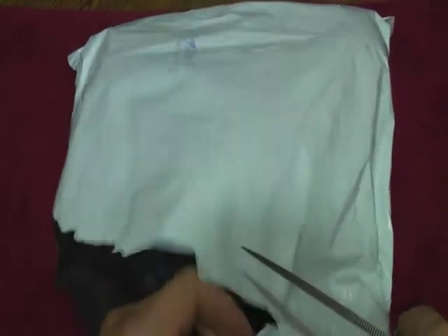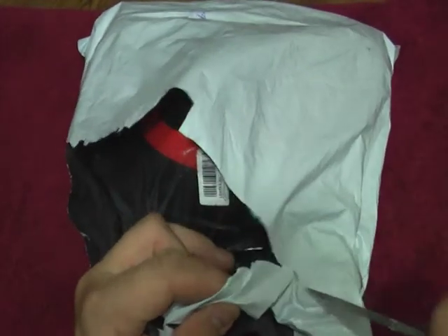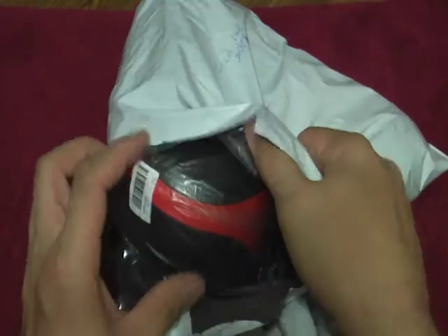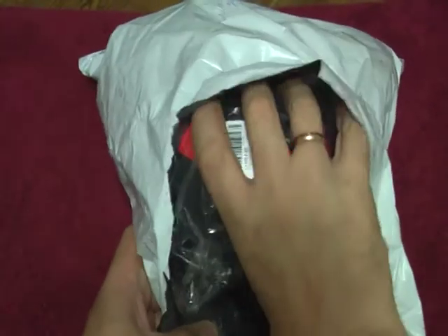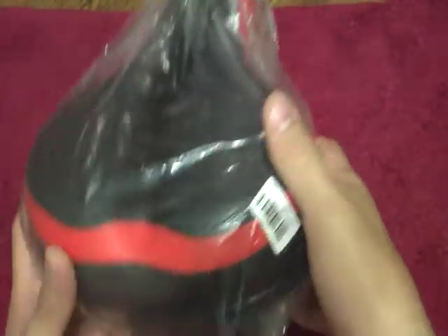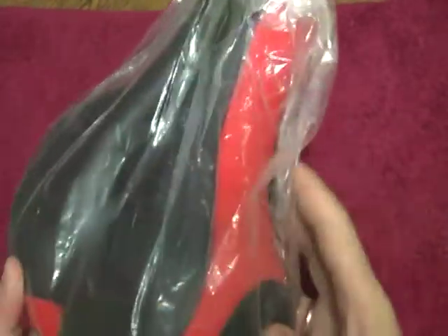I'll try to cut it open. I already see that it's on the inside — I'm going to cut it open. It's black with red color (черный с красным цветом).